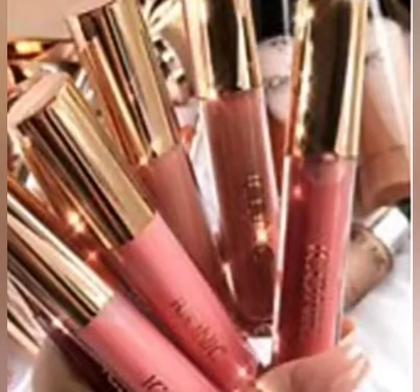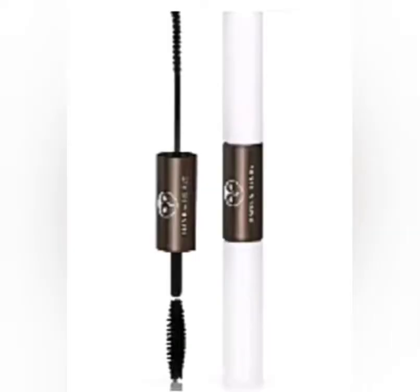For the fourth variation, you have the Iconic London Plumping Lip Gloss, which comes in a variety of shades. If you don't get this product, you will probably receive from Hank and Henry their mascara — this is a dual-sided mascara. As much as I like the products from Hank and Henry, I've never been a fan of these types of mascaras, so this will be kind of interesting.